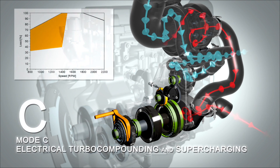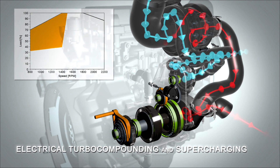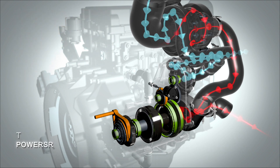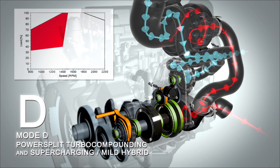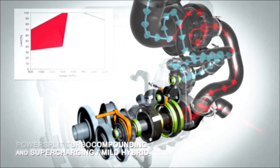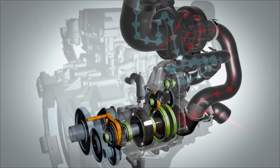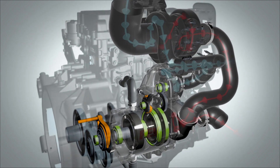In mode C, the clutch is open and the compressor is driven by the turbo compound turbine with the ability of electrical assist. In mode D, the clutch is closed and the compressor is driven mechanically from the crankshaft. Mode C and mode D provide a second stage boosting system, making the ITES system an ideal solution for high, low-end torque requirements of downsized or downspeed engines.